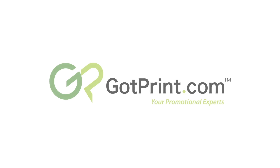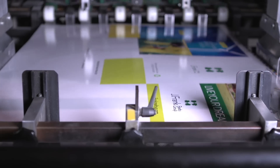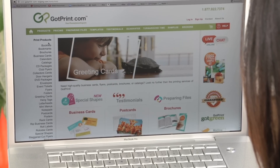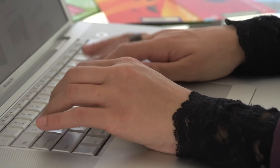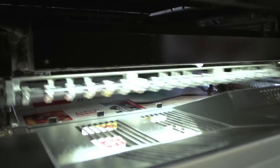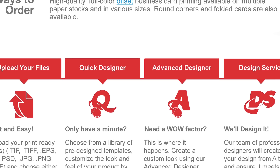One of the promises we make at GotPrint is to ensure exceptional customer service in the printing stage and the design stage. So whether you have your files ready to go or need assistance coming up with a design or concept, GotPrint.com can help. If your files are ready to be printed, simply upload to our website and we'll take care of the printing. You may also design online on one of our free design programs.